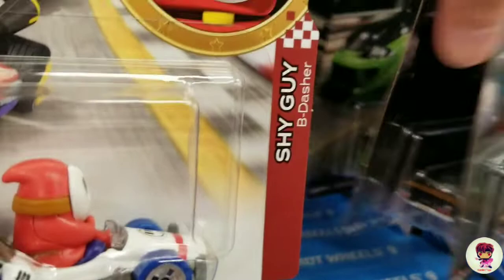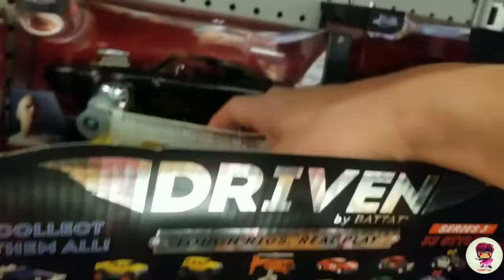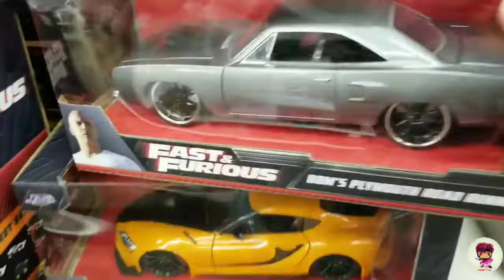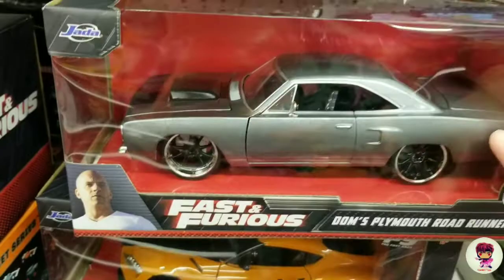Here's Dom's ride. I don't know if this gray one's a variant — no, it's a whole different car. It's a Plymouth Road Runner. We got the Charger, Charger RT. I like this gray Plymouth Road Runner — it looks pretty bad. Bad to the bone.